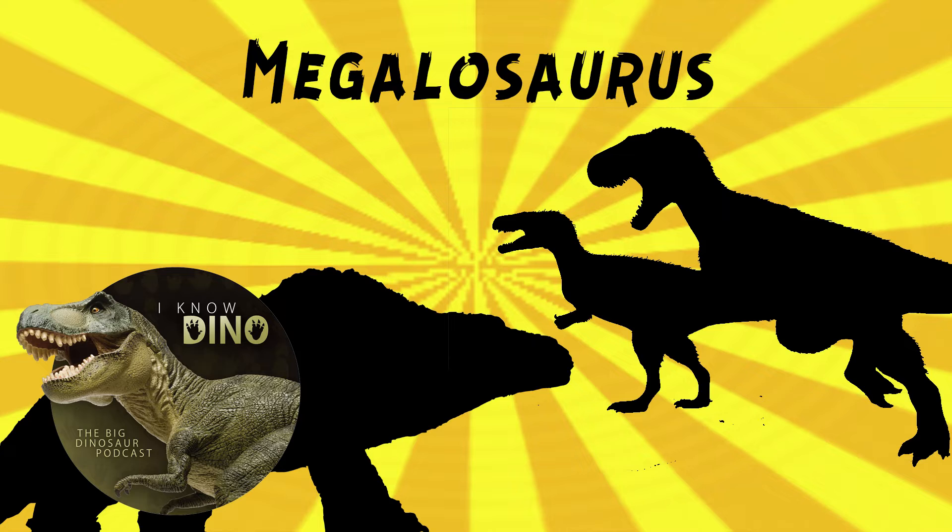That was 200 years and a day ago. The naming was based on a partial jaw found near Oxford. Buckland and William Conybeare worked together to study those fossils, and Buckland's wife Mary illustrated those bones - a beautiful illustration. Conybeare was the one who came up with the name Megalosaurus. It was announced in 1822, but not formally - partly because it didn't have a species name. It was just Megalosaurus, a nomen nudum. It didn't get a species name until a few years after it was officially named.